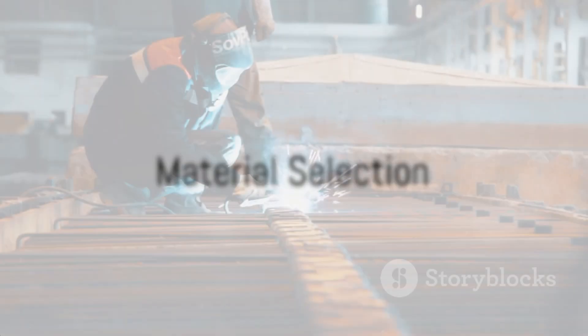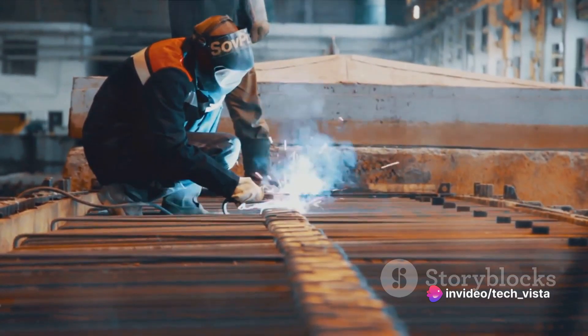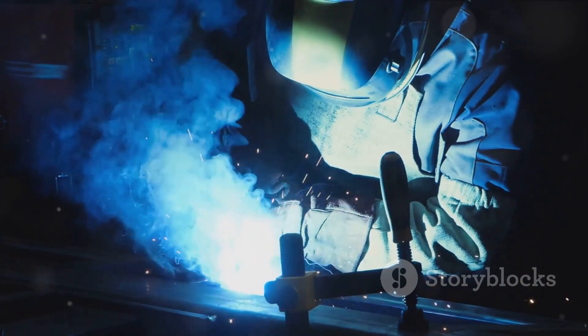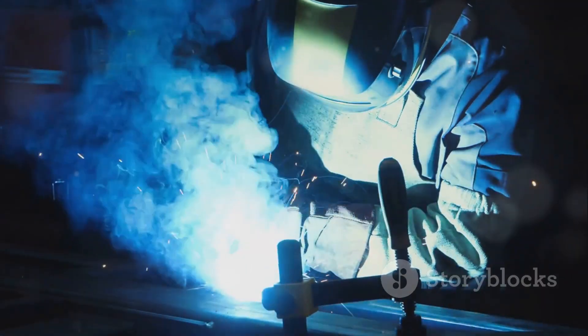The third step involves the selection of materials. The materials chosen must be able to withstand corrosion and other environmental challenges. Common choices include reinforced concrete, steel, and specialized corrosion-resistant alloys. Coatings and protective measures are applied to enhance durability.